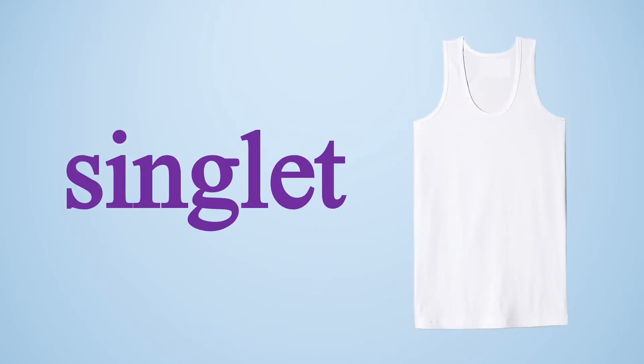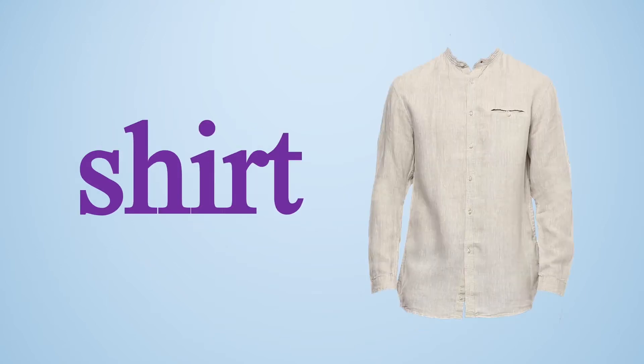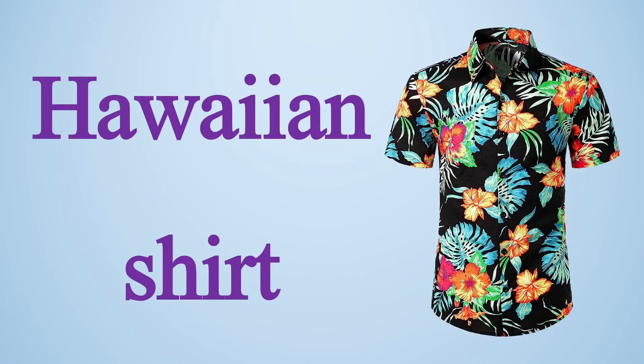Singlet. This is an inner garment which is put on inside the shirt or t-shirt. Shirt. This is not the formal shirt — this is an informal shirt where you will not get any collar, and this kind of shirt can be both half sleeves or full sleeves. Hawaiian shirt. This idea actually came from Hawaii, who are the inhabitants of the islands of the U.S., but this is used worldwide now. People use this kind of shirt for comfort. When you go to any family picnic, friend's picnic, or any short trip, you can use this kind of shirt.